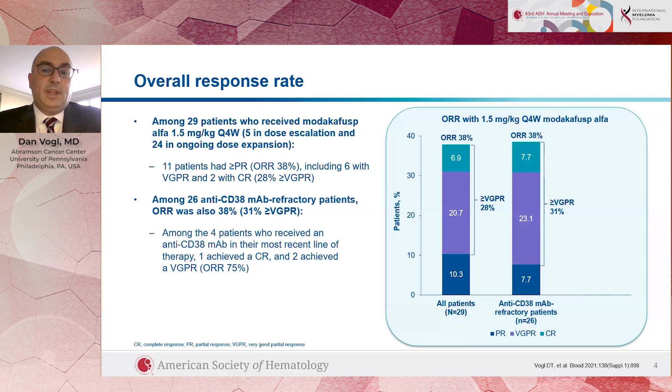Patients on this study almost all had received a prior anti-CD38 antibody like daratumumab or isatuximab, and their myeloma was refractory to those treatments. This treatment, which also targets CD38, clearly still worked — the overall response rate was still 38%, even in people for whom daratumumab and isatuximab had stopped working.